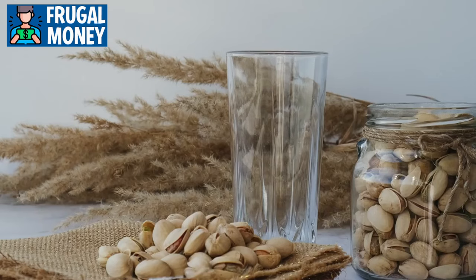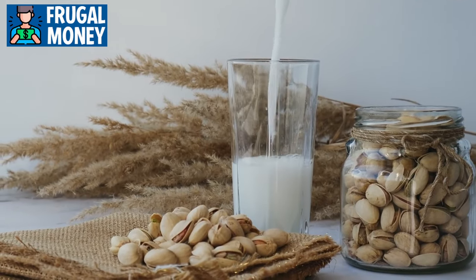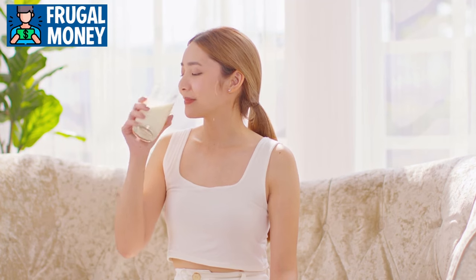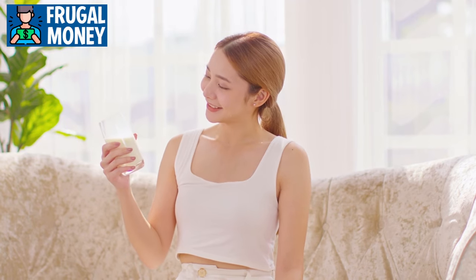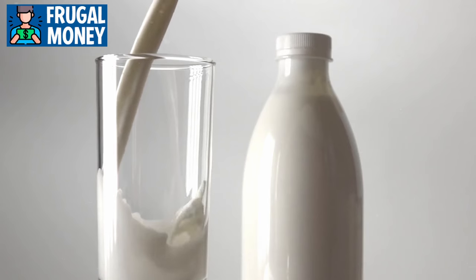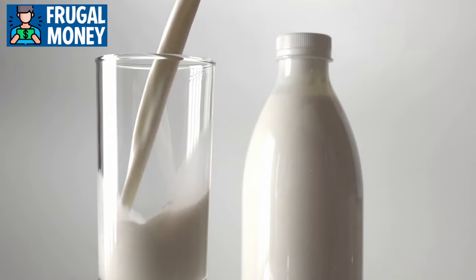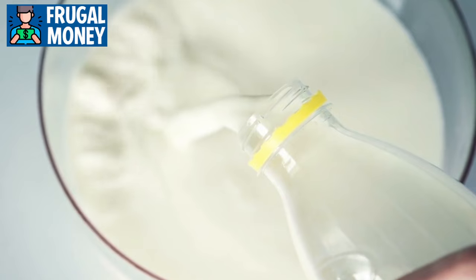Number three: milk. Milk, whether traditional dairy or plant-based alternatives, is a versatile and nutrient-rich pantry staple. Beyond its reputation as a calcium source for strong bones, milk plays a crucial role in enhancing the flavor, texture, and nutritional value of various dishes. In baking, milk serves as a foundational ingredient, contributing moisture and richness to cakes, cookies, and bread. It also plays a key role in creating creamy textures in sauces, soups, and desserts.